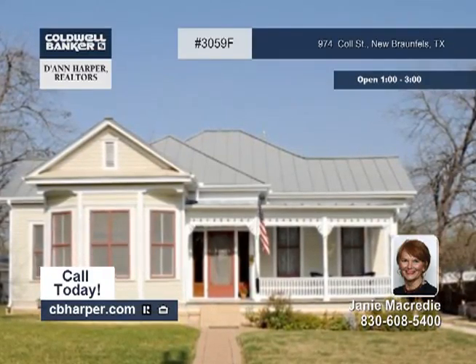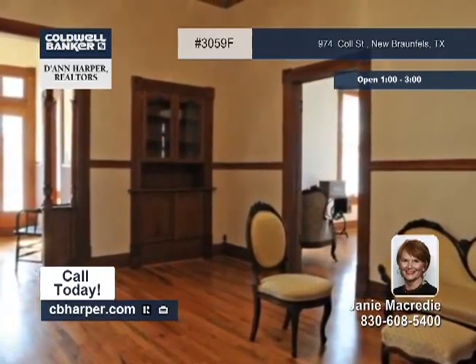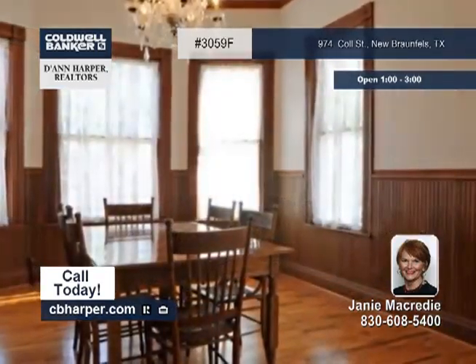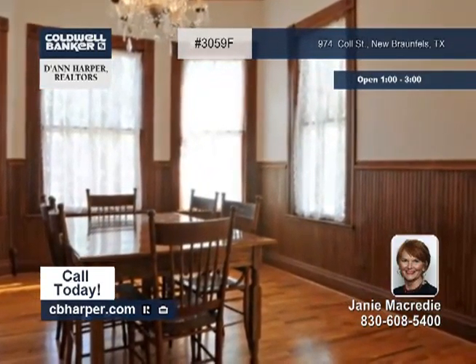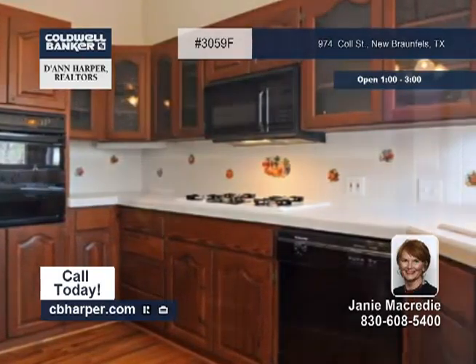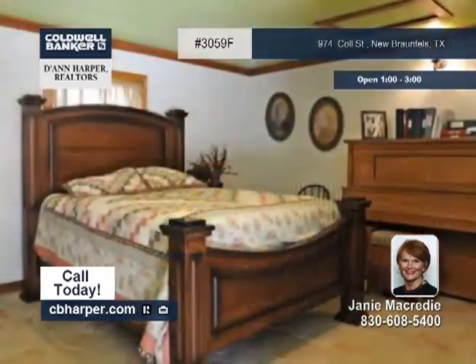This beautiful Victorian-style home with two bedrooms and two baths is located in New Braunfels. Lovingly restored, this home offers great original features, such as beautiful woodwork, hardwood floors throughout, 100-year-old long-leaf pine kitchen cabinets, 12-foot ceilings, a claw-foot tub, and pedestal lavatory.